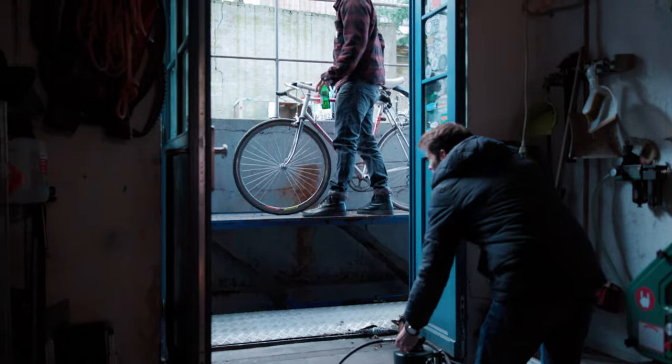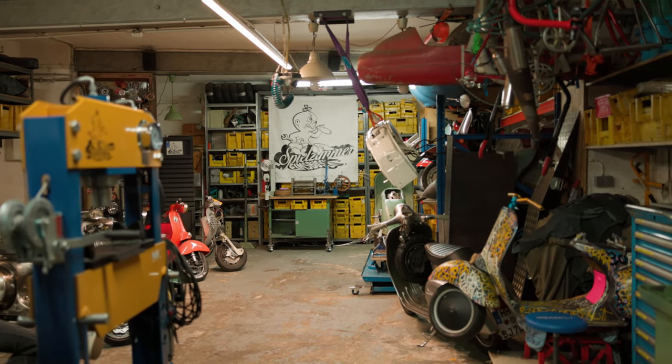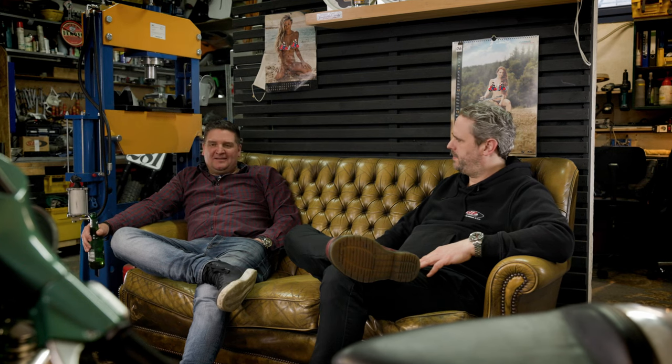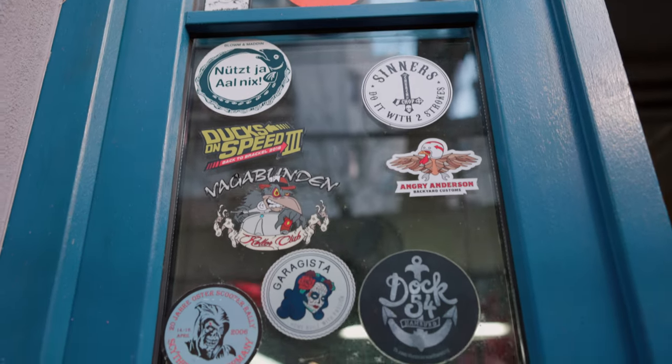The interesting thing is that this workshop is in a basement, so of course everything is very cramped here. It's really amazing that you were able to set up such a workshop here. That's exactly the point — you first have to get space in Hamburg where you can work on scooters. We just got lucky here, and of course you have to take everything you can get.